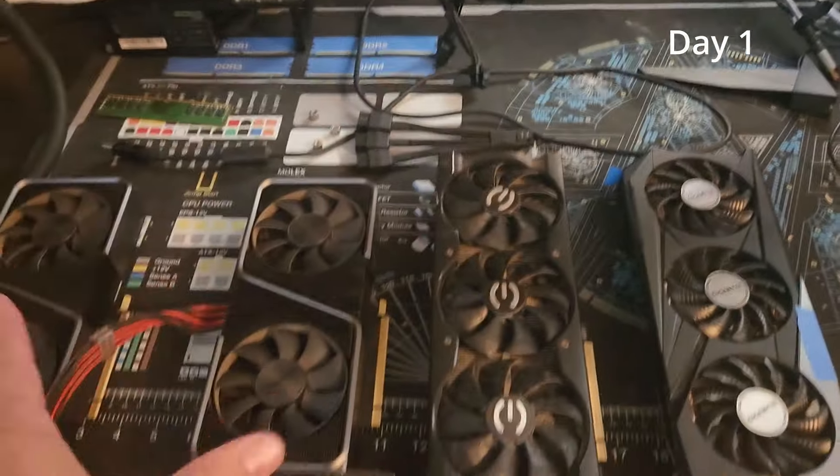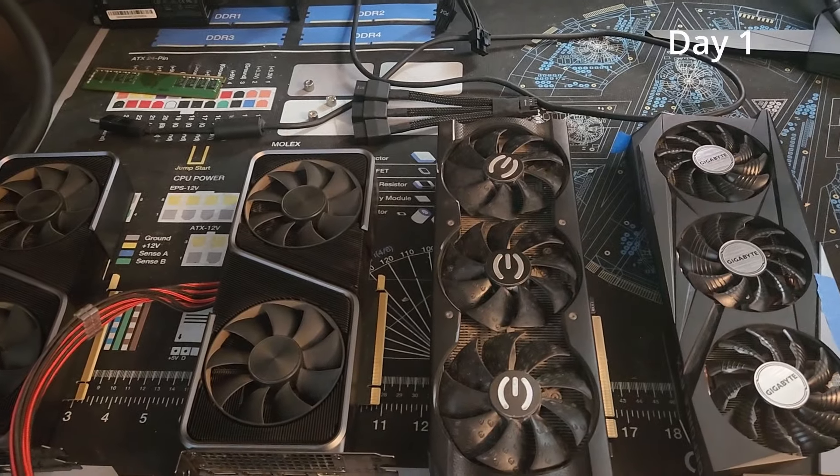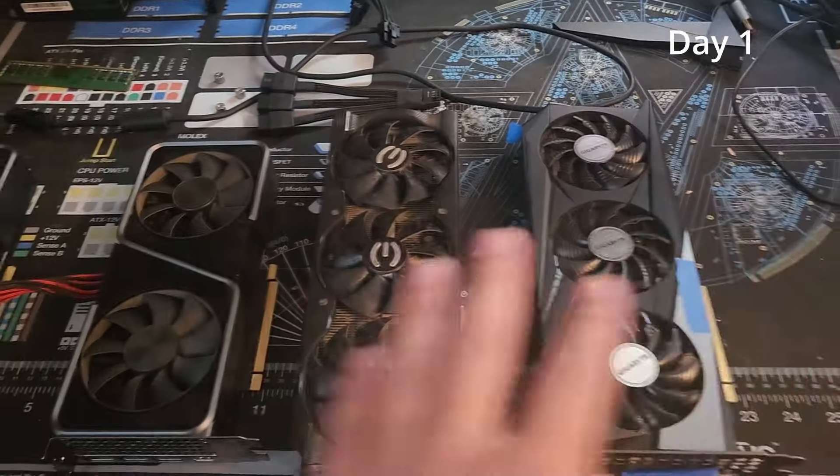So we're going to list these five today and we're going to see how they sell. I'll come back when I have the results of how these ones sold.